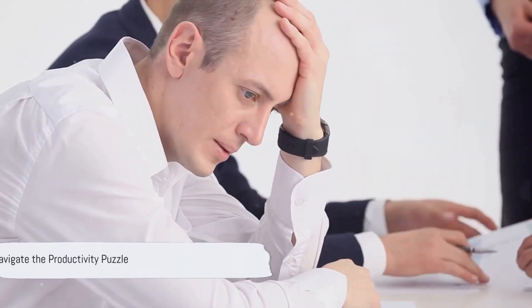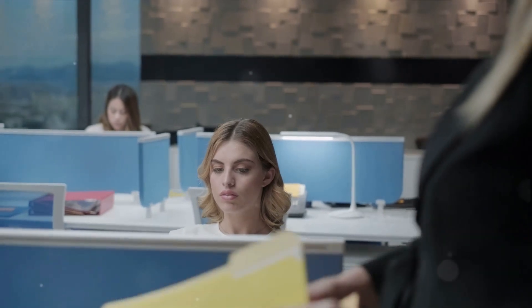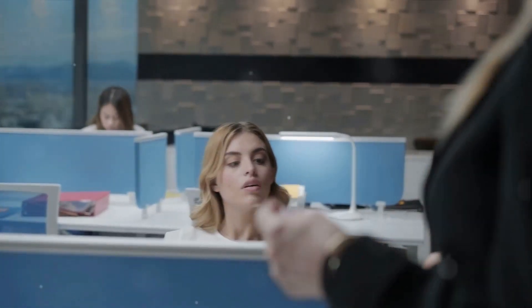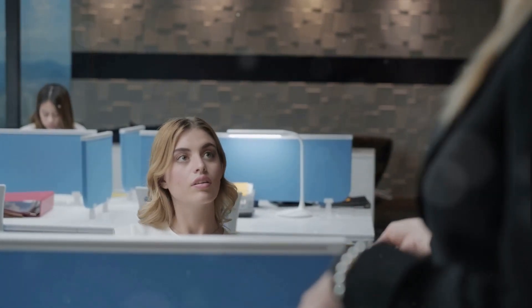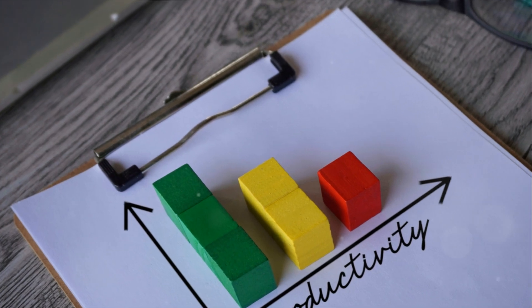What if there was a simple tool to help you navigate this productivity puzzle? Introducing the most commonly used tool for productivity: the Eisenhower Matrix. A productivity powerhouse, this matrix is a tried and tested method that helps prioritize tasks based on their urgency and importance. It's simple yet effective.